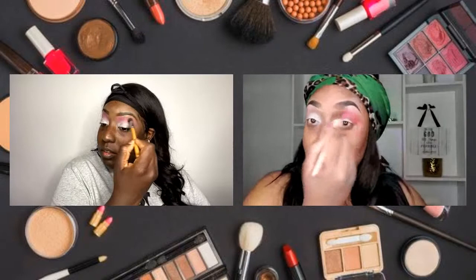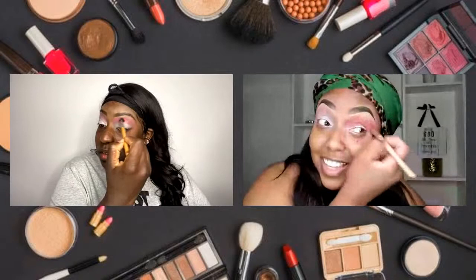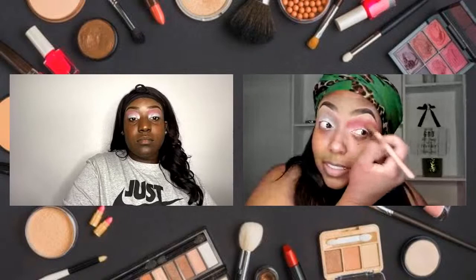We talked about this last week — so you guys can interact: what are your techniques for blending out the crease? Are you a stippler or are you a windshield wiper girl? As you can see, I'm definitely a windshield wiper girl. I feel like a mixture of both — I don't think I have one set thing that I do.